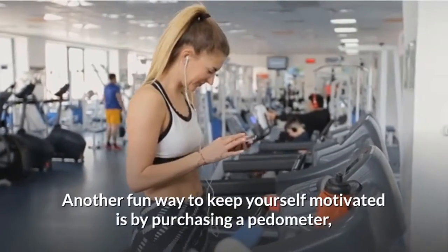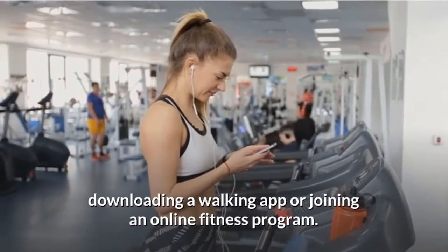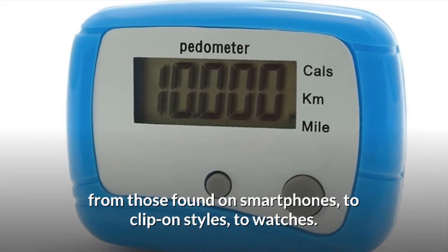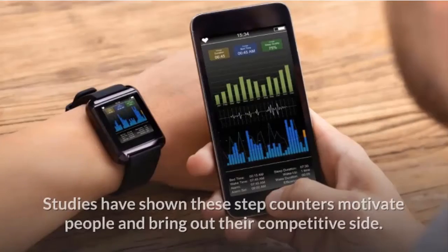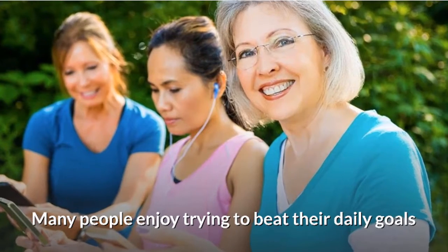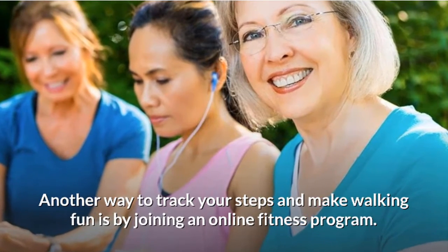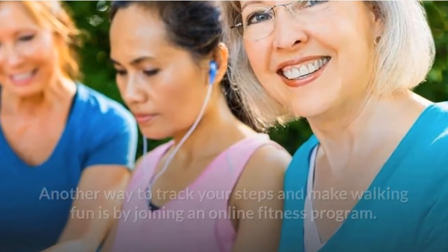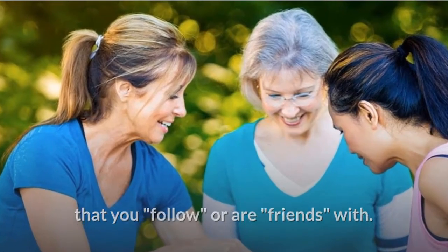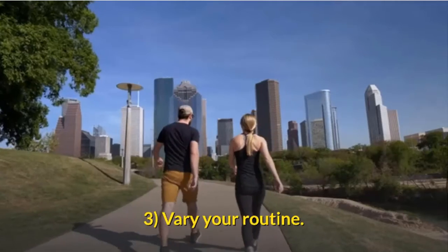Purchase a pedometer and join fitness apps. Another fun way to stay motivated is by purchasing a pedometer, downloading a walking app, or joining an online fitness program. Pedometers come in many forms — from smartphone apps to clip-on styles to watches. Studies show these step counters motivate people and bring out their competitive side, with many people enjoying trying to beat their daily goals or their friends' step counts. Many online fitness programs are compatible with pedometers and show your progress against others you follow.